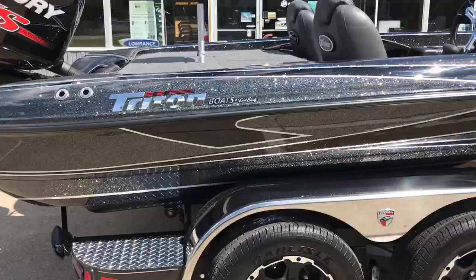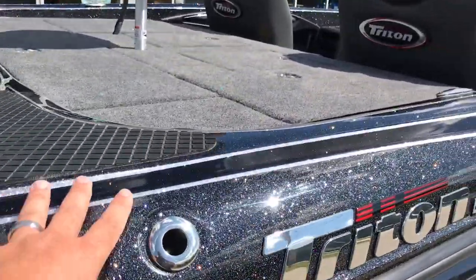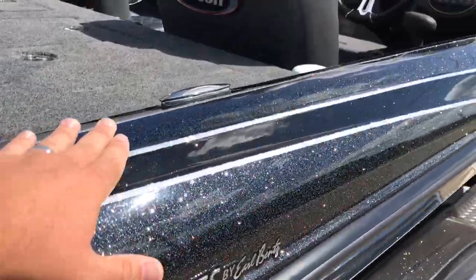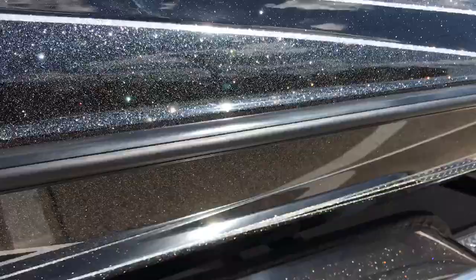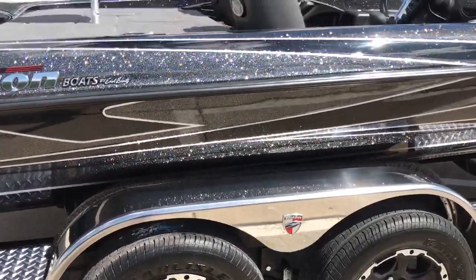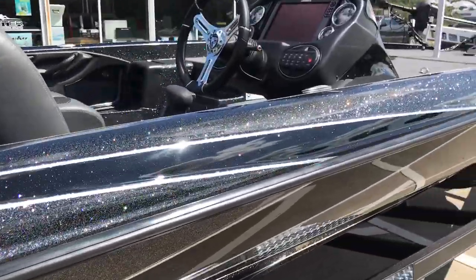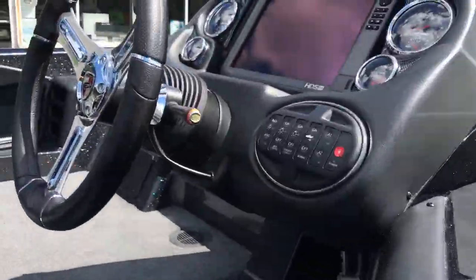Folks, this boat is absolutely breathtaking. We've got three different kinds of black on here, silver pins, blacked out wheels, and stainless steel fenders. I'm going to go through real quick some of the options on this one, but I really want to highlight some of the features that make a Triton a Triton.